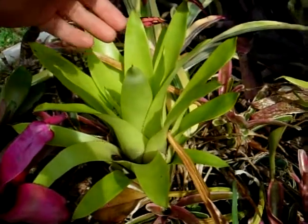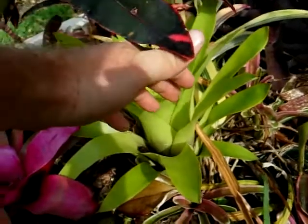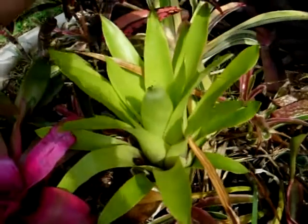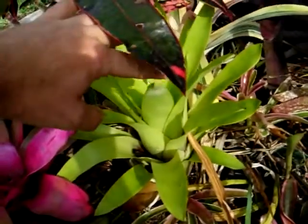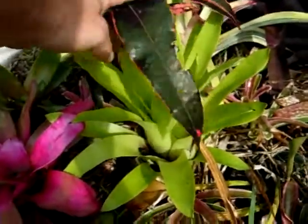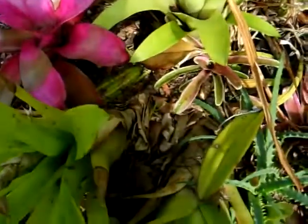Another Cuesnelia that looks nothing like its cousin is Cuesnelia testudo. It's a green variety, not as popular in landscape use due to the sharp thorns on the edges of the leaves. It takes full sun though — a very tough plant and very drought tolerant.